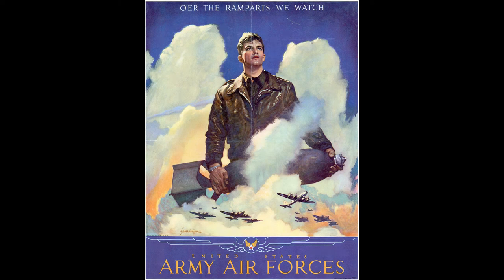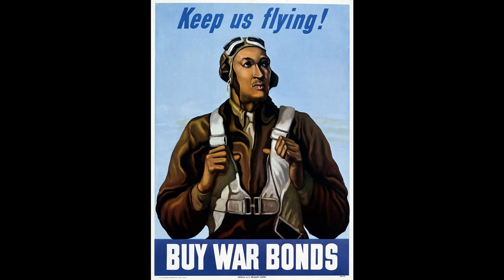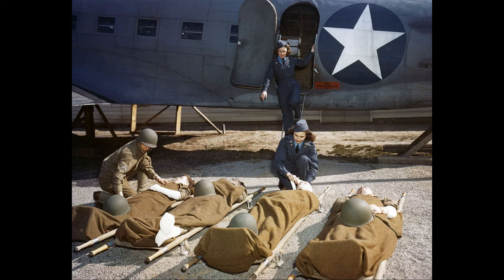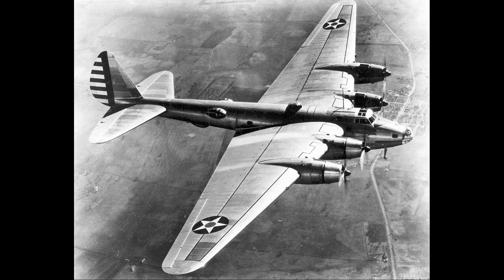Numerous bombing runs were launched by the United States aimed at the industrial heart of Germany. Using the high-altitude B-17 and B-24, the raids had to be conducted in daylight for the drops to be accurate. As adequate fighter escort was rarely available, the bombers would fly in tight box formations, allowing each bomber to provide overlapping machine-gun fire for defense.